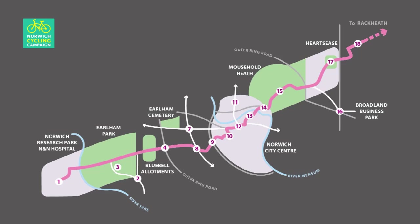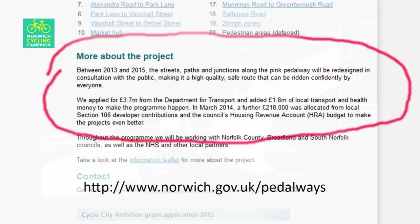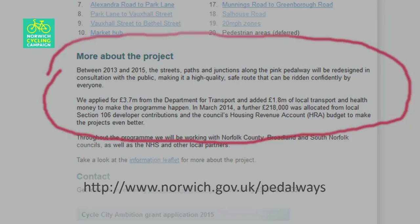The western section of the Pink Pedalway is a very important cycling route in Norwich, serving high employment areas like the University of East Anglia, the hospital, the research park, as well as a large local school. The City Council website promised that between 2013 and 2015, the streets, paths and junctions of the Pink Pedalway will be redesigned in consultation with the public, making it a high quality, safe route that can be ridden confidently by everyone.